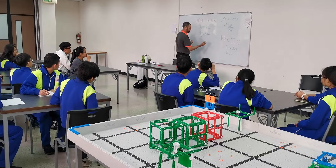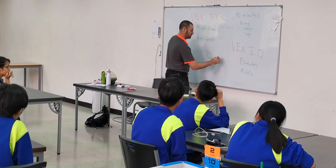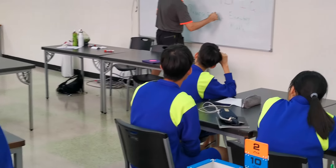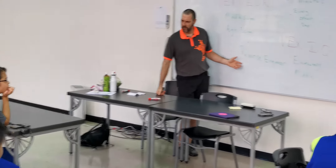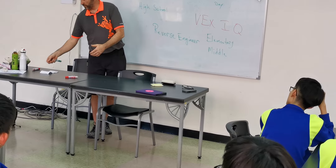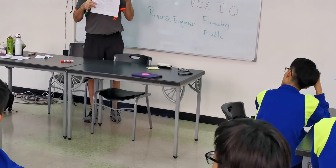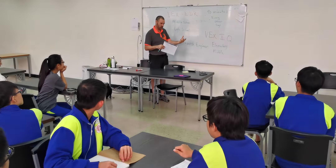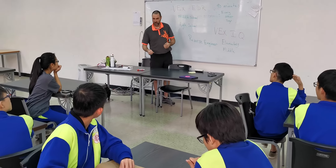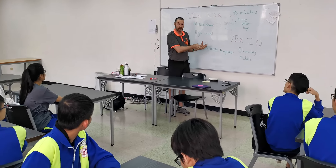When you are watching something, you might hear the term 'reverse engineer,' because you don't have a plan — you only have the picture or the video that you can watch. You see the picture and then you reverse engineer your robot if you want to make something similar.